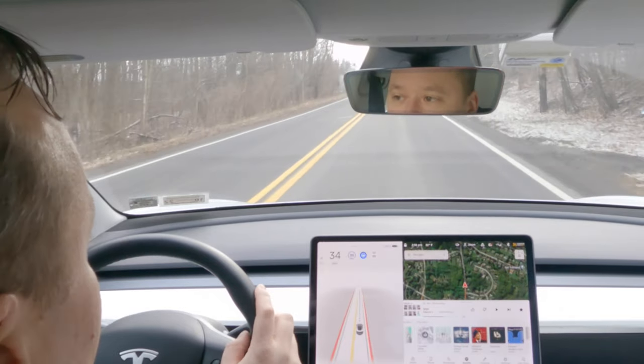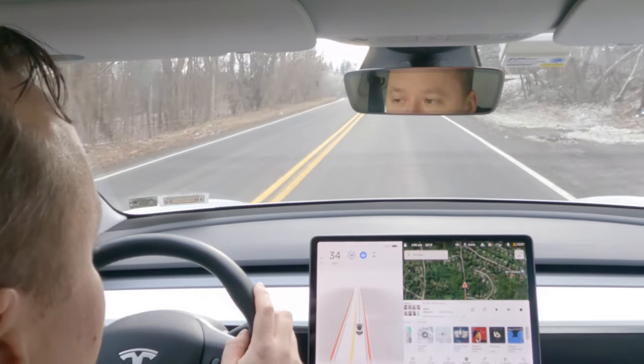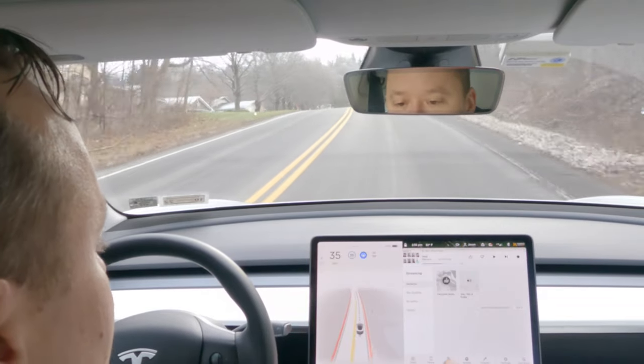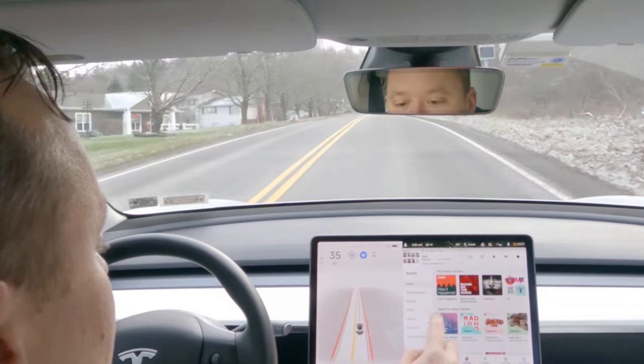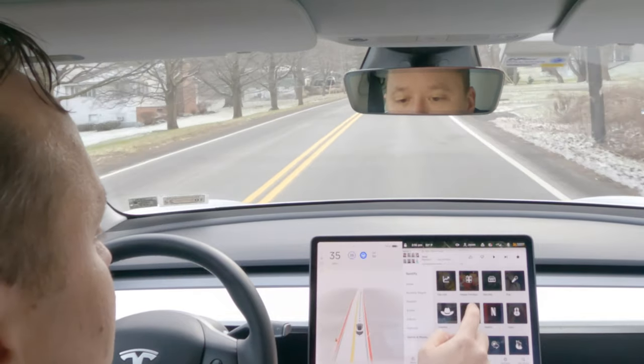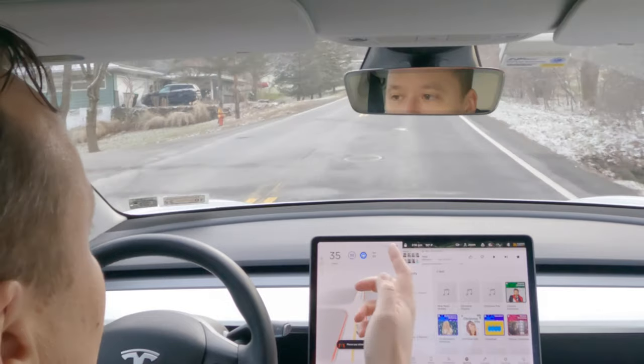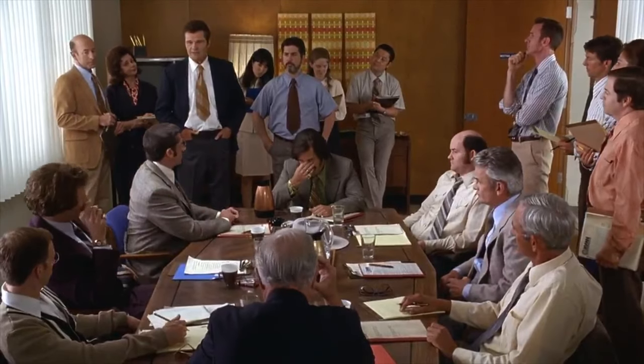I have FSD beta engaged right now and I'm gonna look down at my screen. I'm gonna try to change the radio station, try to find some Christmas music. I didn't even get a chance to actually pick my station before I got warned and got the flashing blue on the screen.